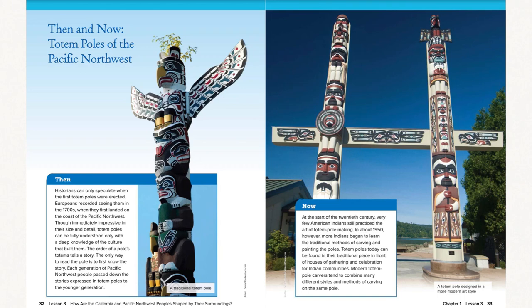Hi boys and girls, today we are reading Lesson 3 from Chapter 1, Then and Now: Totem Poles of the Pacific Northwest.